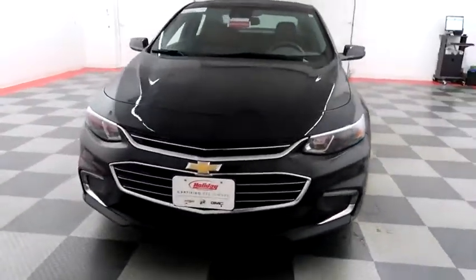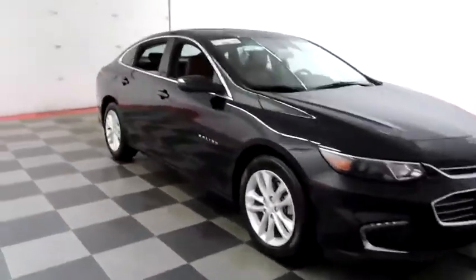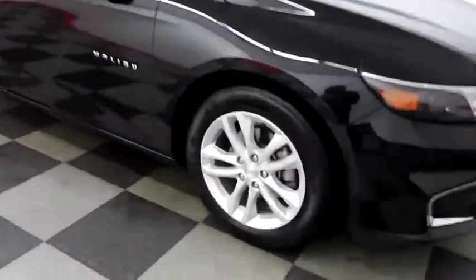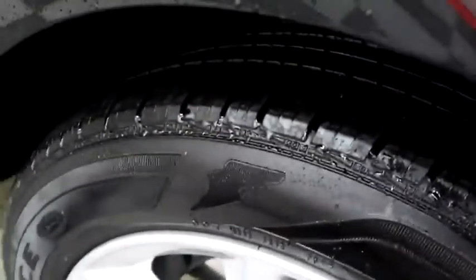Starting right away up front, you have front parking sensors and a nice chrome grille. Taking a look down the passenger side, you have alloy wheels wrapped with Goodyear Assurance tires.